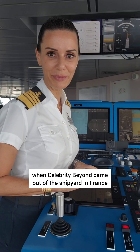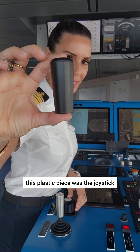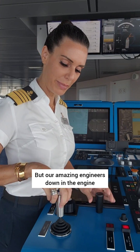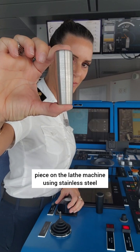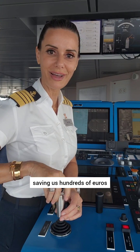And a completely random fact: when Celebrity Beyond came out of the shipyard in France, this plastic piece was the joystick, but it was broken and it cost a couple hundred euros to replace. Our amazing engineers down in the engine control room were able to fabricate this piece on the lathe machine using stainless steel, which is even better, saving us hundreds of euros.